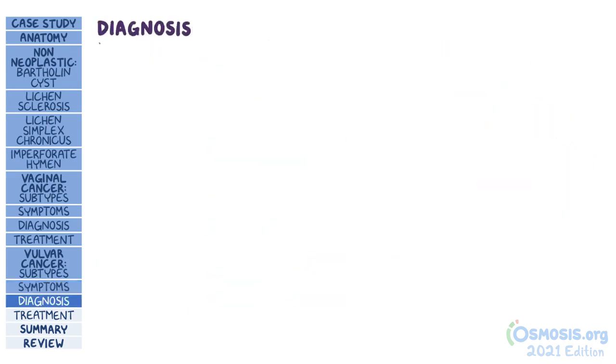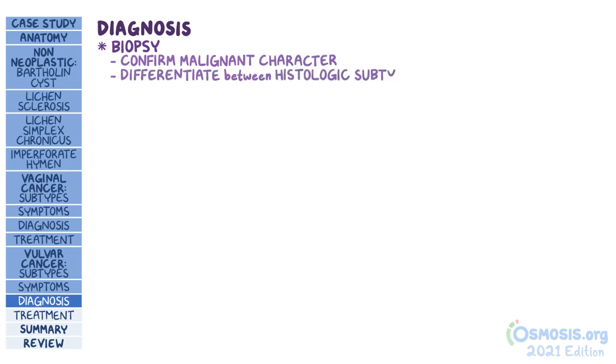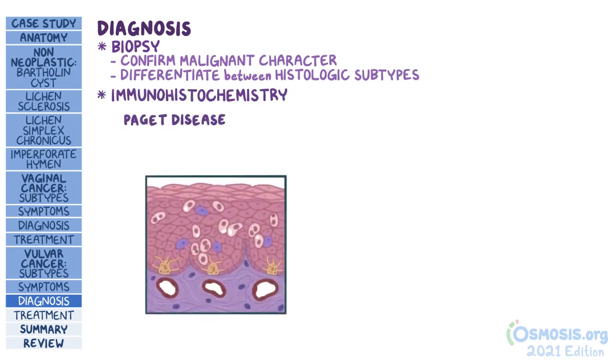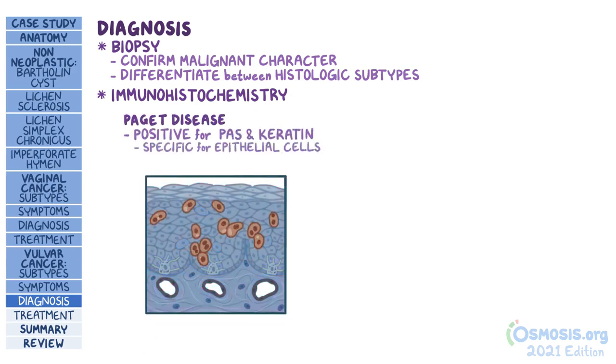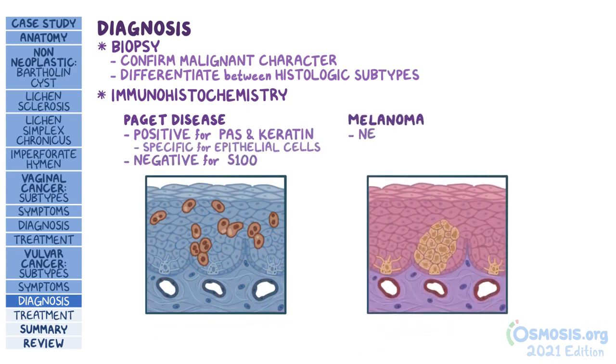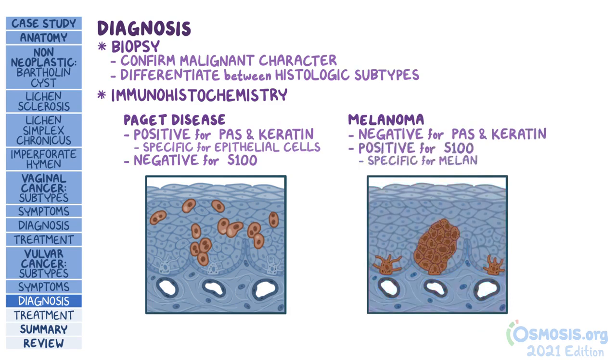To diagnose vulvar cancer, a biopsy is done. This can confirm the malignant character of the lesion and differentiate between the different histologic subtypes. Immunohistochemistry is also frequently performed. For example, Paget disease of the vulva will stain positive for PAS and keratin, which are specific for epithelial cells, and negative for S100. In contrast, melanoma will stain negative for PAS and keratin, and positive for S100, which is specific for melanocytes. That's a popular way for examiners to clue you in on these particular types of tumors.